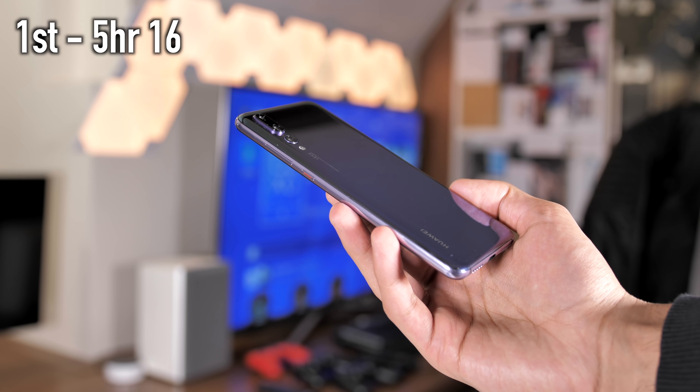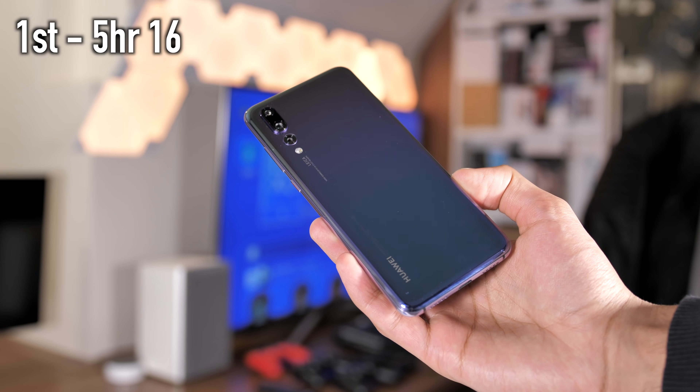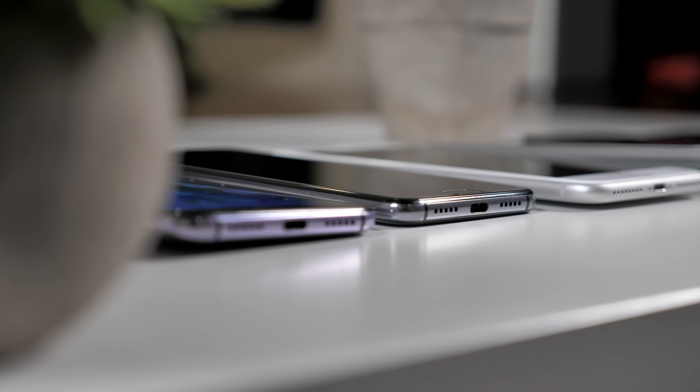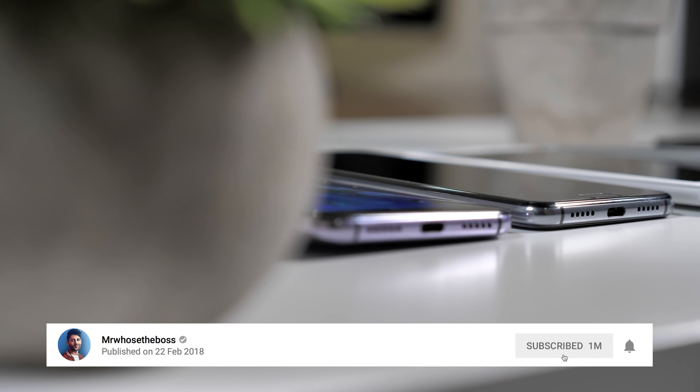The P20 Pro is the clear battery drain winner. If you haven't already seen our comparison between the P20 Pro and the S9 Plus, go check that out — I'll leave it as a card above. If you're new to the channel, it would mean a lot if you could smash the subscribe button below. My name is Aaron, this is Mr. Who's the Boss, and I'm signing out.